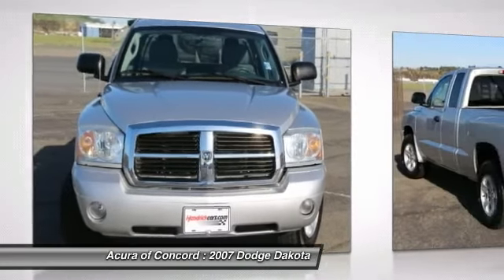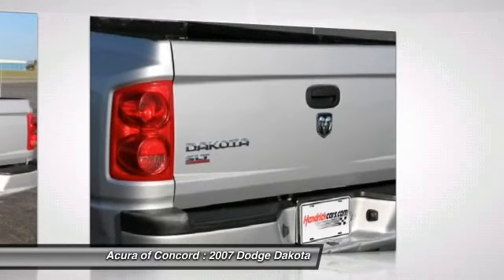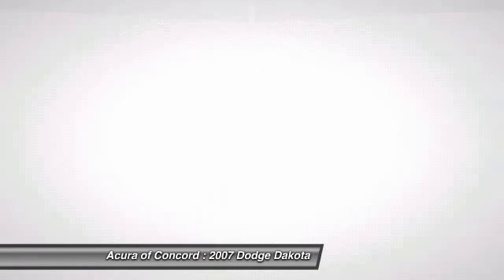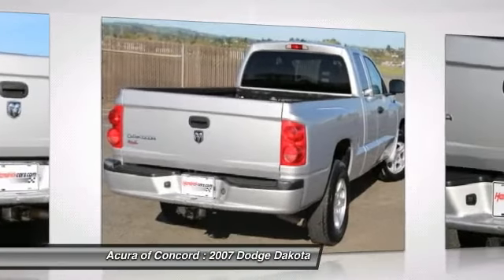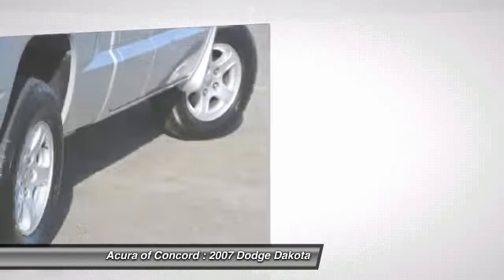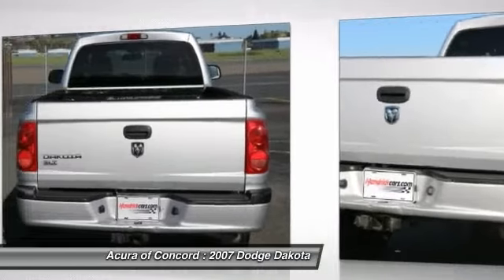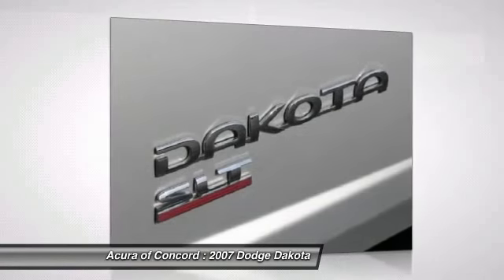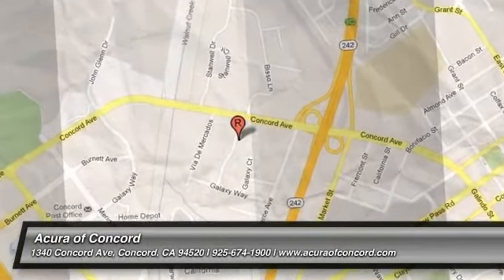This vehicle offers reliability and good looks at a great price. So come in and take a test drive today. Thanks for tuning in.